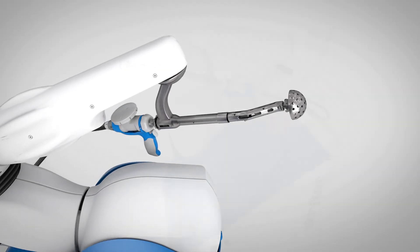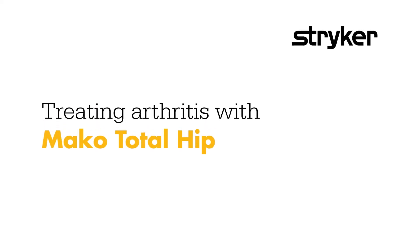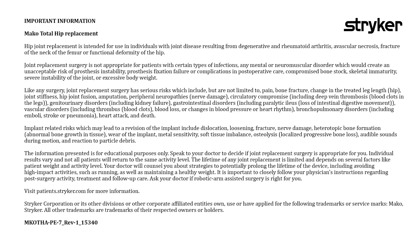And that's how MAKO Total Hip is transforming joint replacement.